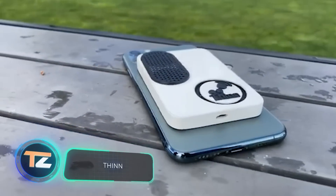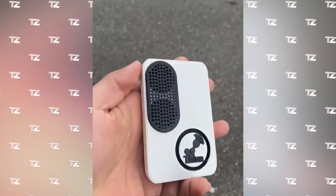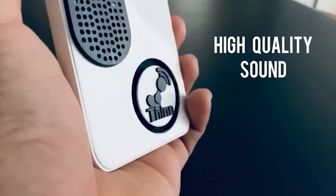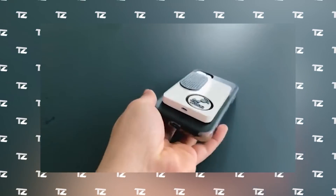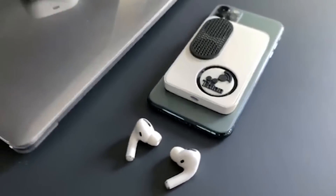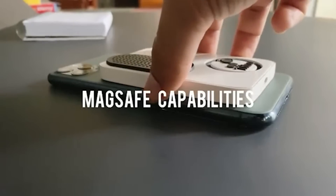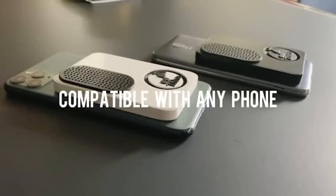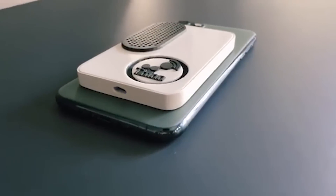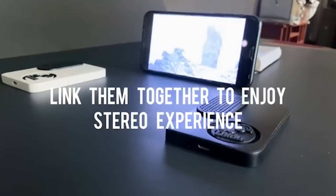The most compact portable speaker you can carry with you, the creators are sure. It will not only fit in your backpack or purse, but also in your pocket, allowing you to enjoy quality sound even on the road. The speaker is 0.4 inches thick and has a battery life of 4 hours. The gadget is easy to attach to the back of your smartphone. If your device does not support the MagSafe feature, you just need to buy a small fixing pad. The price starts at $70, and the designers are trying to raise about $5,000 on Kickstarter to produce the first batches.